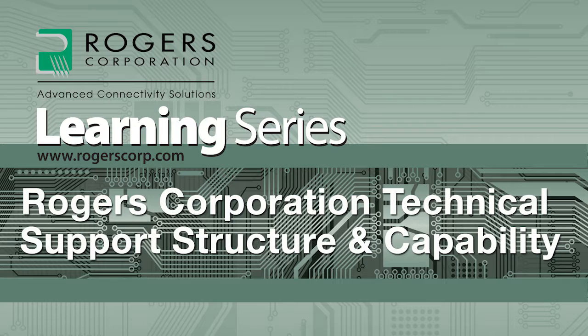Welcome to the Learning Series, brought to you by the Rogers Corporation. Today's topic: Rogers Corporation Technical Support Structure and Capability. Now here's your host, Mike Kujai.